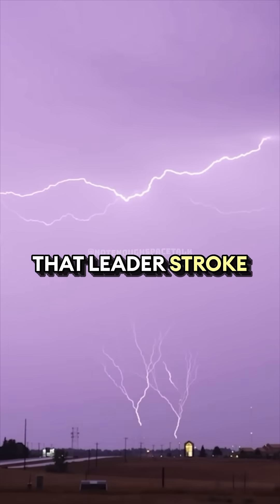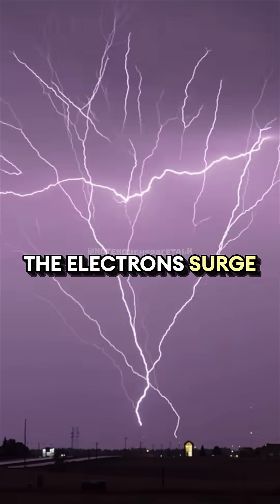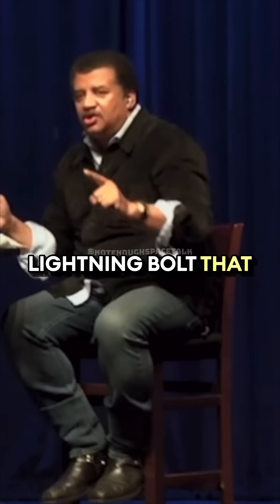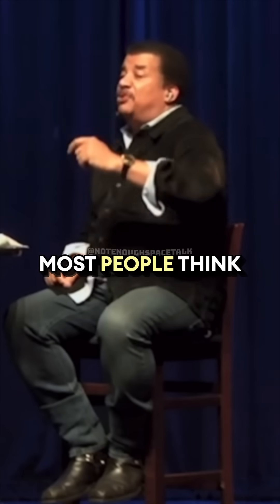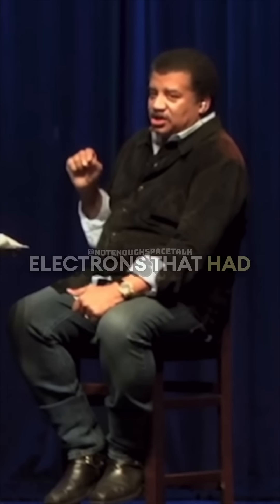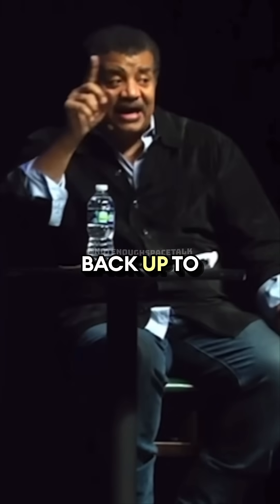And the moment that leader stroke completes, the electrons surge back to the cloud, and that is the lightning bolt that we all see — that most people think comes from the cloud to the ground. But it's the electrons that had accumulated going from the ground back up to the cloud.